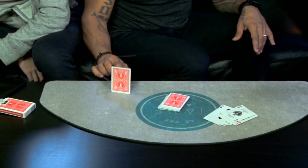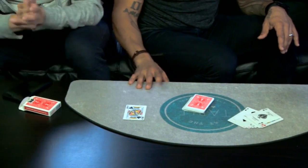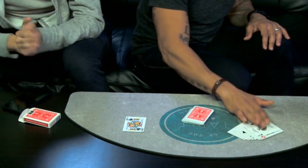What was your card? King of Clubs. That would be right over there. Very nice.